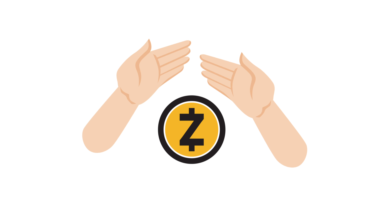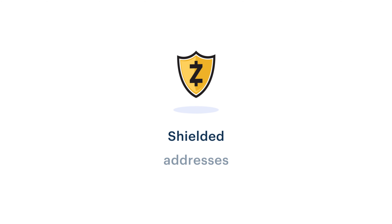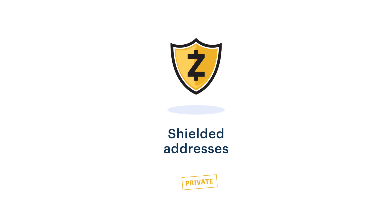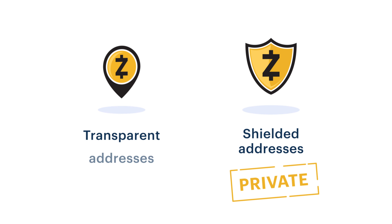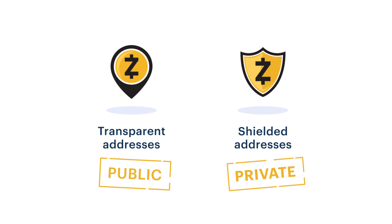Zcash is a privacy-protecting cryptocurrency. It has two types of addresses: shielded addresses, which fully protect your financial privacy, and transparent addresses, which have balances and transaction histories that are viewable by everyone.